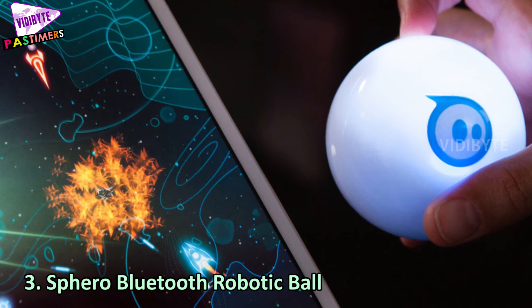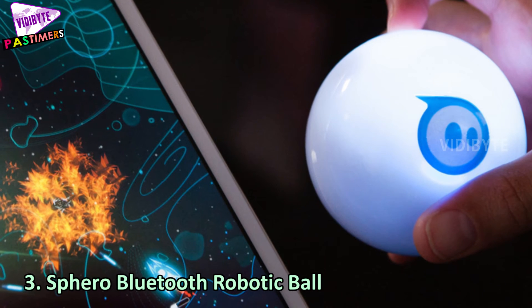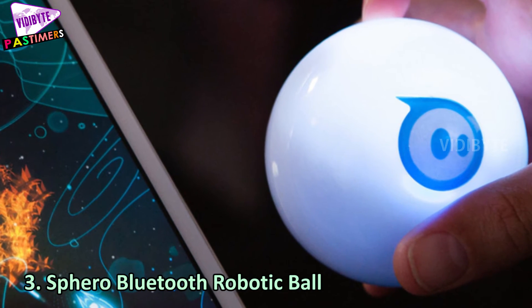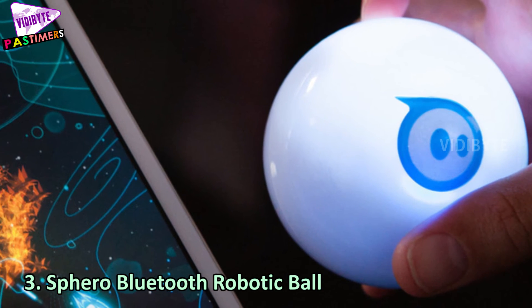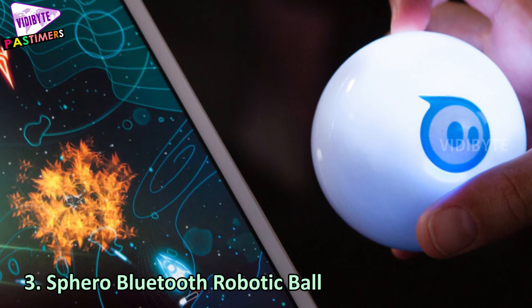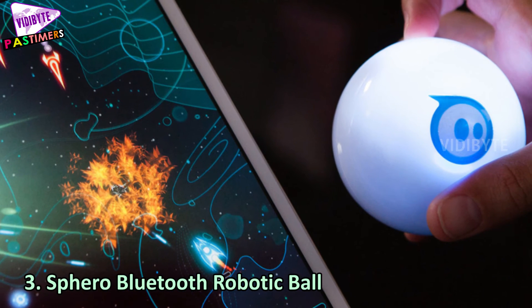Number 3: Sphero Bluetooth Robotic Ball. Sphero Robotic Ball is enough to take you to a world of dreams. It is a gaming device controlled by Android and iOS gadgets. Enjoy multiplayer or single-player games. This robot also has LEDs.